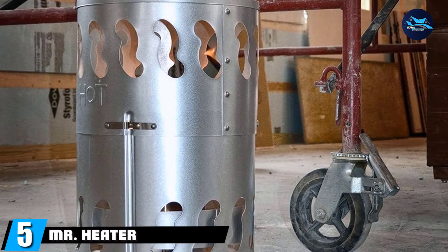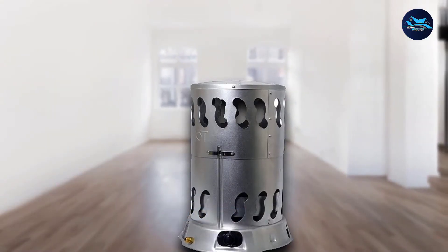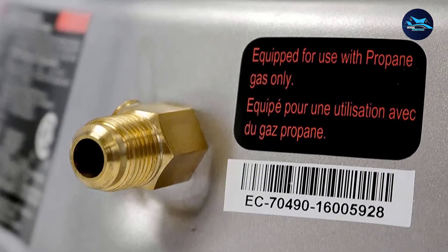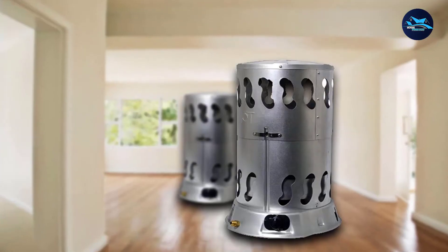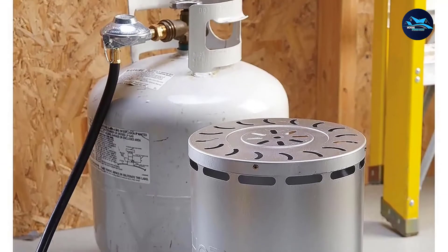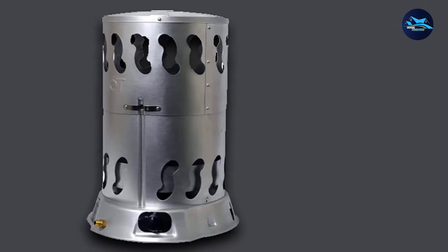The number 5 position is held by the Mr. Heater Corporation Convection Heater, which is the best propane heater for a garage or large workspace. It provides 75,000 to 200,000 BTU per hour heating with propane gas. You can efficiently heat up to 5,000 square feet, and it works for 29 hours on a 100 lb propane tank. It comes fully assembled and ready to use. The safety features include a thermoelectric safety valve which shuts the gas flow if the flame goes out, preventing gas leakage. The unit comes with a 10-foot hose to connect to a propane tank.